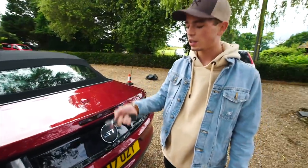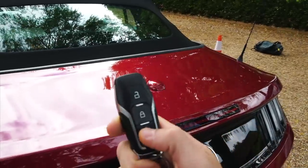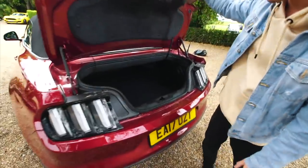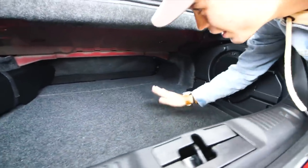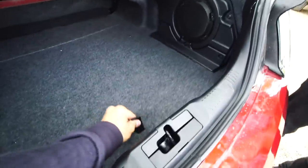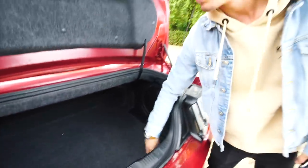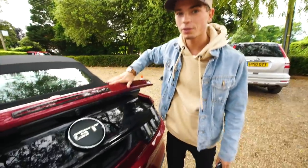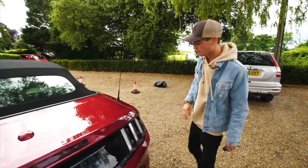To open the boot it's on the key — you double press the boot button and it opens. It's actually a really generously sized boot in this car, an American-sized boot. When you put the roof down, down here you've got your spare tyre space and all of that. The roof actually doesn't take any boot space up, which is really practical for convertibles, because often with four-seater convertibles once you've got the roof down you've basically got no boot space.